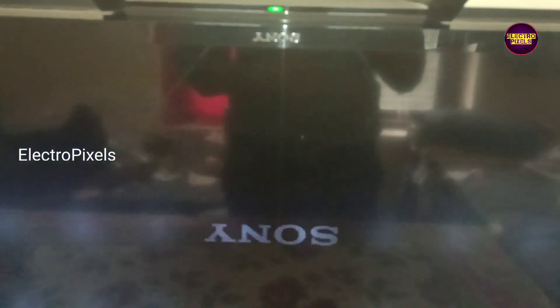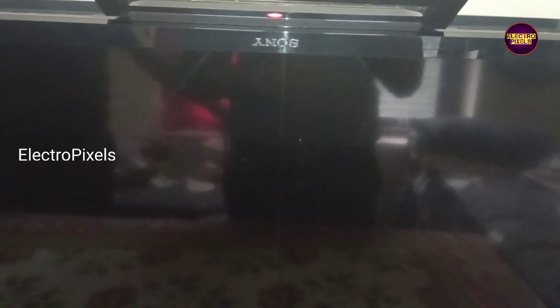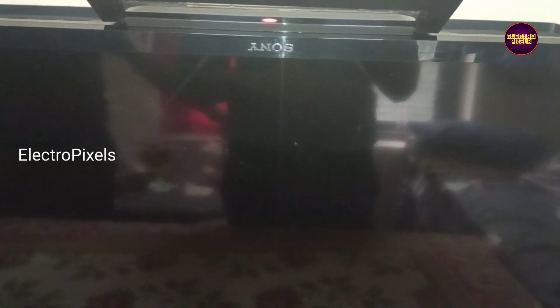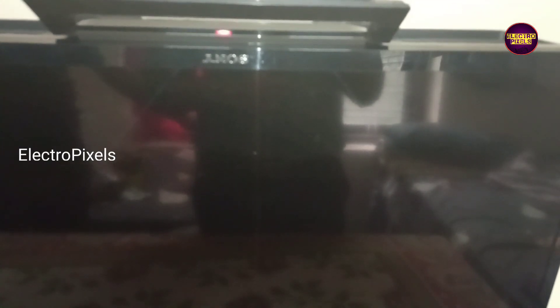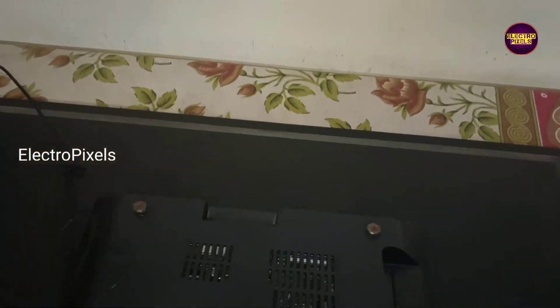Mostly the red light blinking indicates a hardware or software error in Sony TVs, and they are identified by the number of times it's blinking. Here it's blinking 6 times, so this indicates a backlight error.